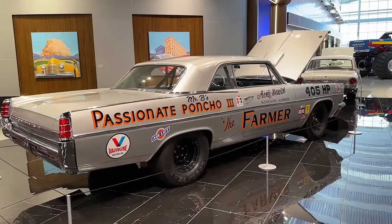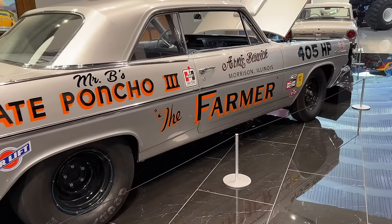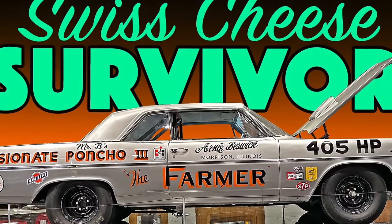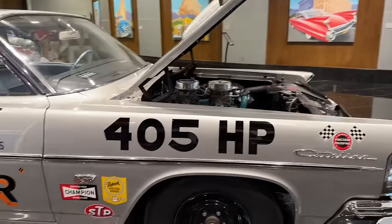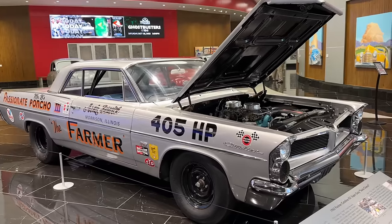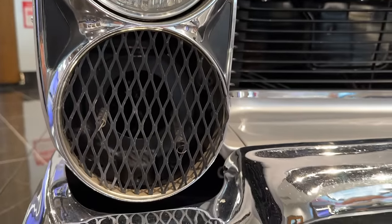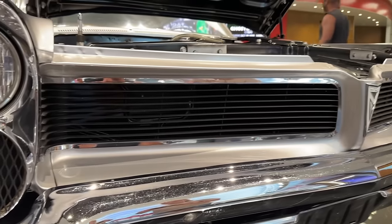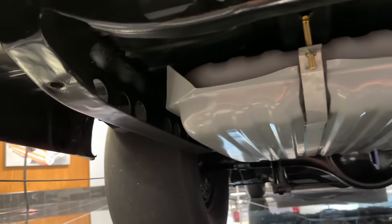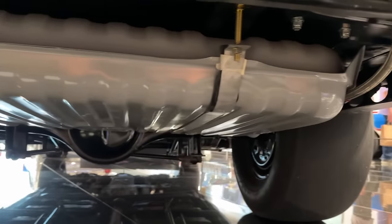Moving into the General Motors category, we're going to start with the Swiss Cheese Pontiac — a 1963 Pontiac Catalina. I did a full video on this particular car showing its full history. This is the most famous '63 Swiss Cheese car of all because it was driven by Arnie Beswick, a legendary Pontiac drag racer. This car was a big-time winner in 1963 and continued to win through several different owners over the years. It's now in a private collection in South Georgia.